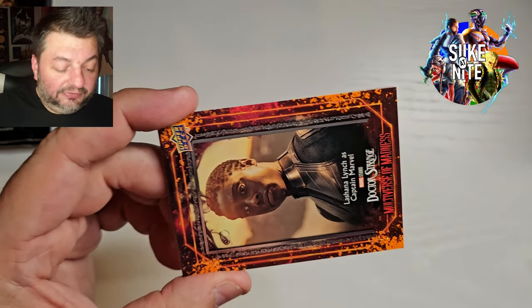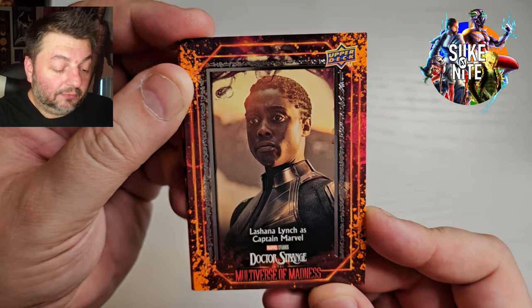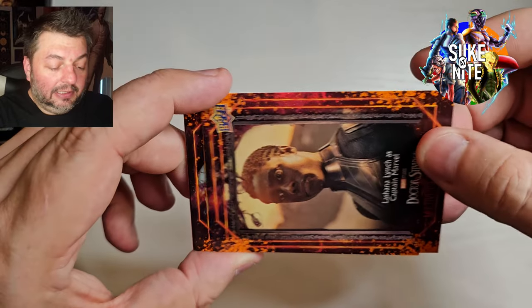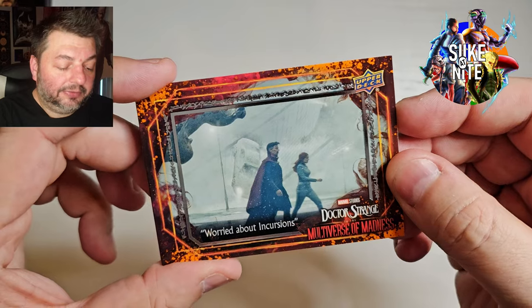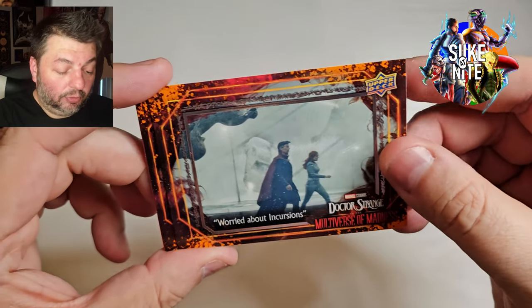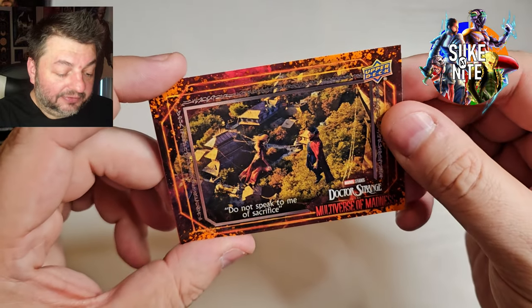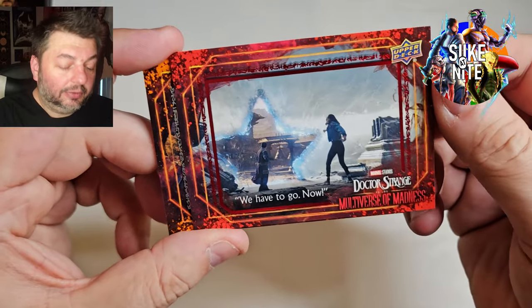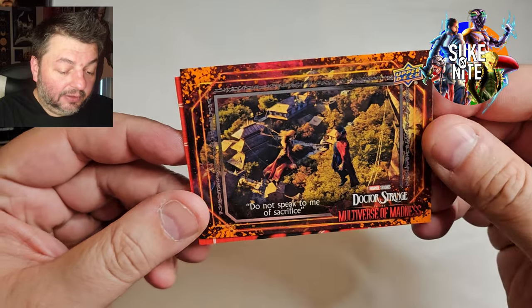You are now called before the Illuminati — that may be a new card too. We're starting to see cards we didn't get in the first two boxes. Lashana Lynch as Captain Marvel — great shot of her as well. That's when they're all dealing with the aftermath of Thanos and they're killing Doctor Strange with Black Bolt's mouth. Worried about incursions. Another new card — Do Not Speak to Me of Sacrifice. And then we have our red card — We Have to Go Now.